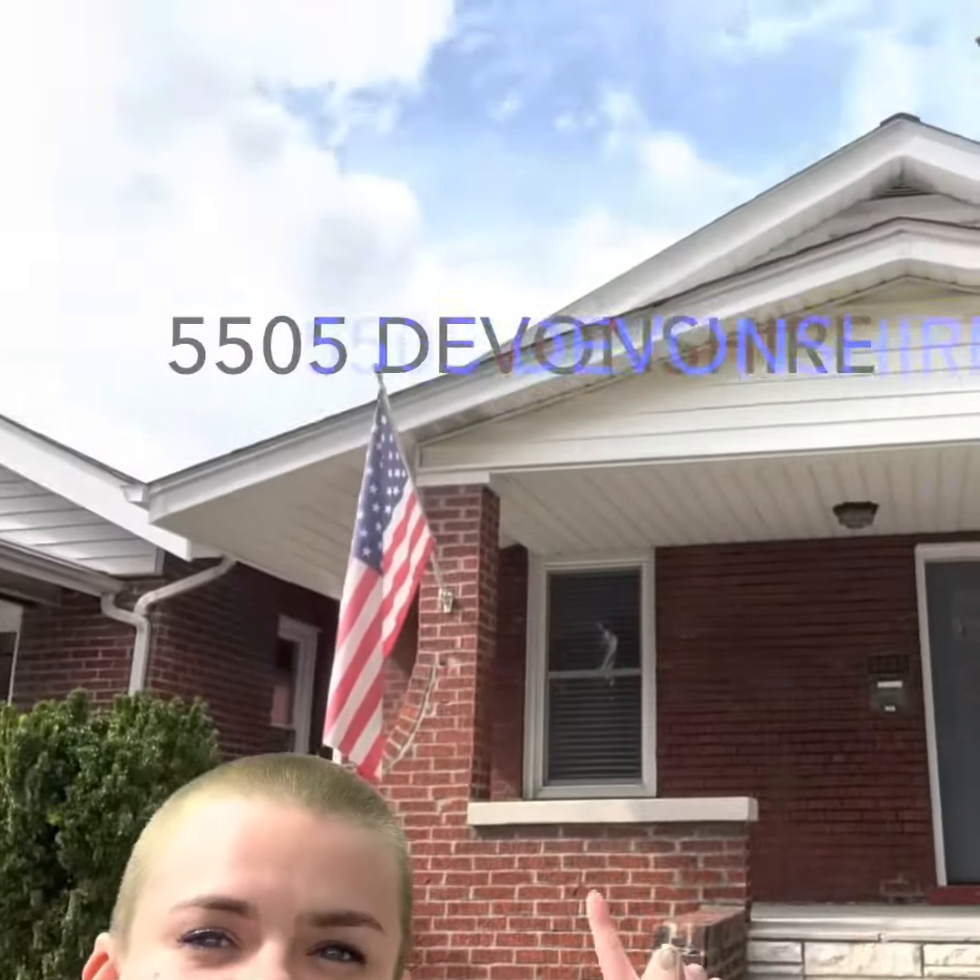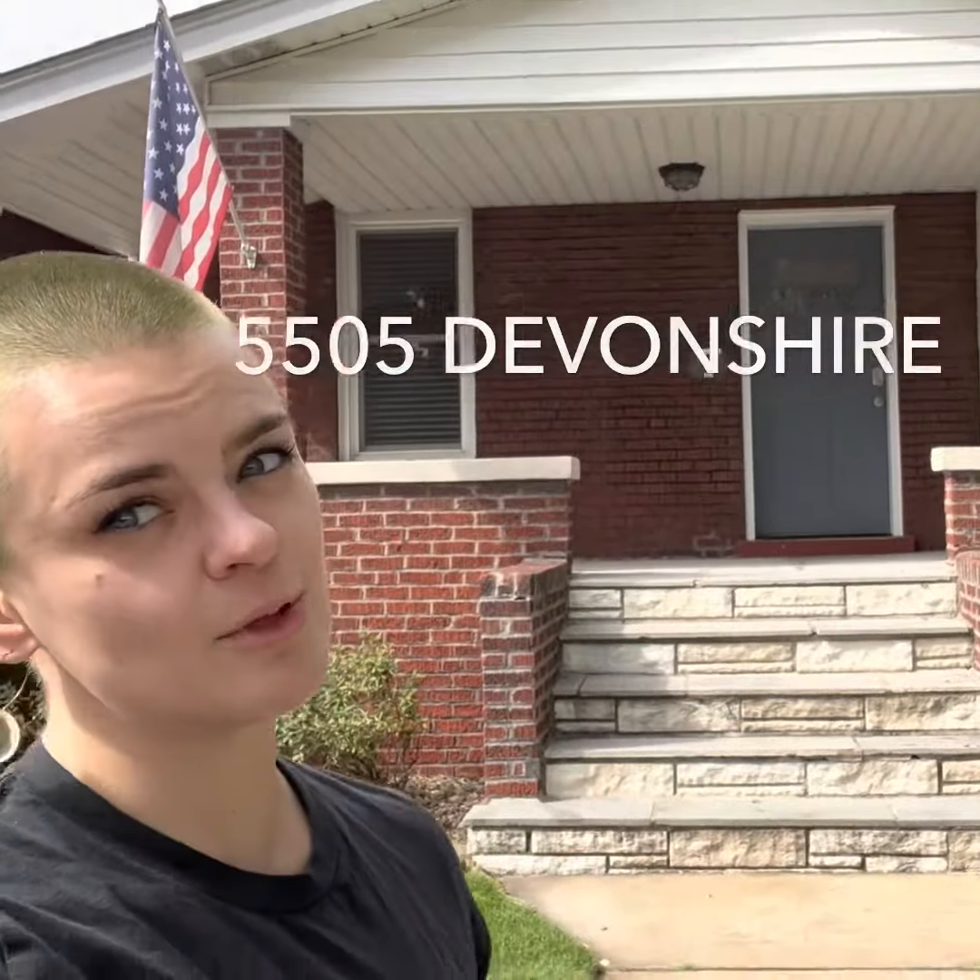Hey y'all, CeCe here in front of 5505 Devonshire — single-family home, garage out back, laundry in the basement. Let's check it out.